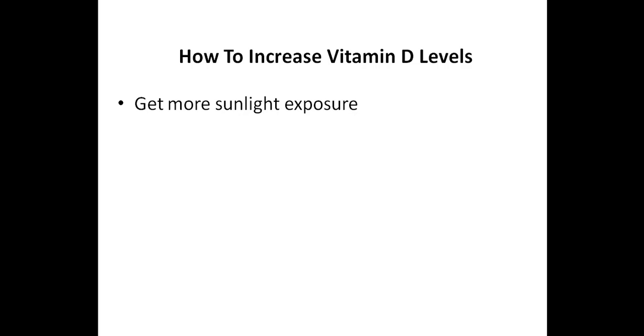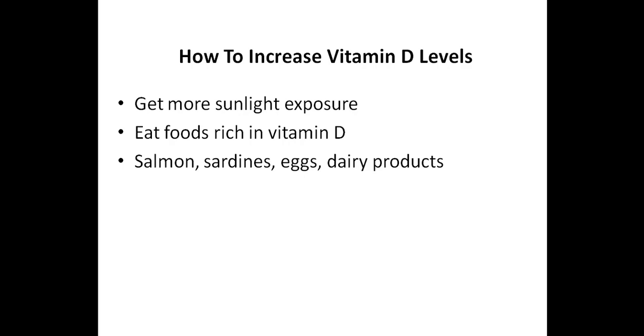The frequent use of sunscreen, which also wasn't used in the past, is another obstacle. You can try eating food sources of vitamin D — some of the main dietary sources include fish, especially salmon and sardines, as well as eggs and dairy products. Just keep in mind that eating food sources of vitamin D alone probably won't maintain healthy levels, and it almost definitely won't be enough to correct a deficiency. Some people with autoimmune conditions choose to avoid certain food sources of vitamin D, especially dairy, and many will also avoid eggs.